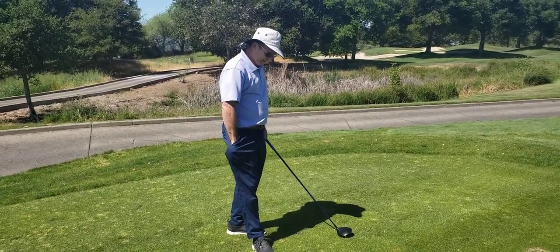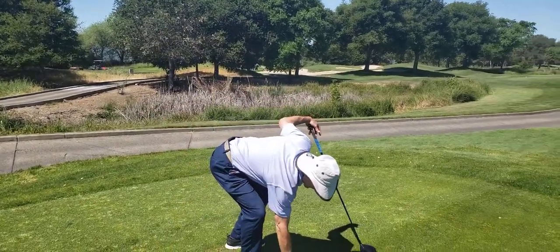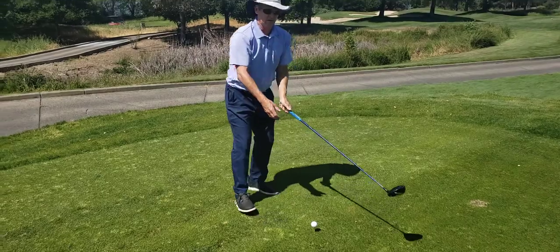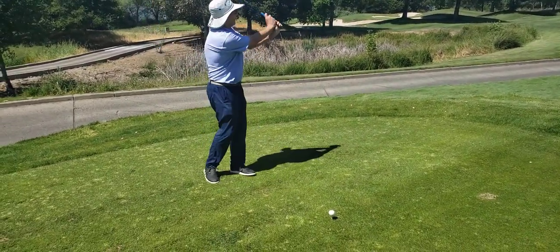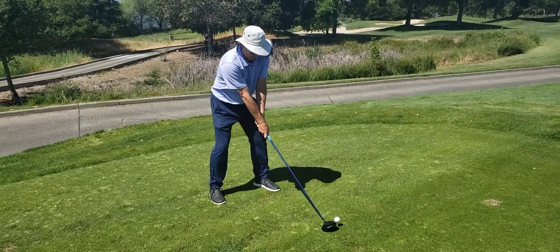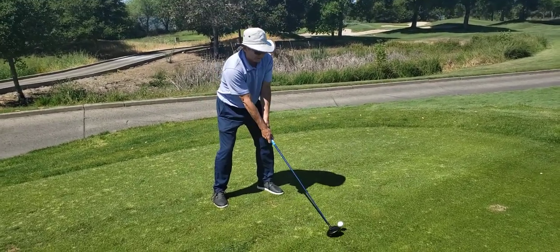Let me find my tee and demonstrate the swing. I'm going to use a really weak grip because I love hitting high hooks off the tee — the weak grip allows me to release the club more, as I just showed.